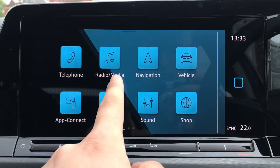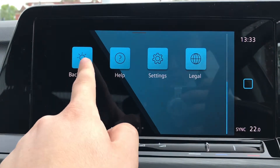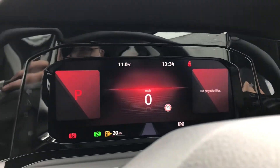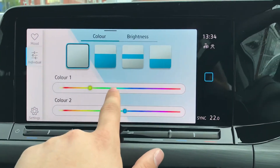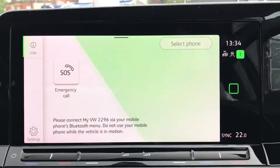On the infotainment screen we have telephone, radio, navigation, vehicle, app connect, users, sound, shop, and on the next page, background. Going into background we have the ambient lighting which creates a really fantastic driving experience. You can fully customize the feel to your own tone and preference using color, create your own color combinations, or use the presets — really making the car your own.